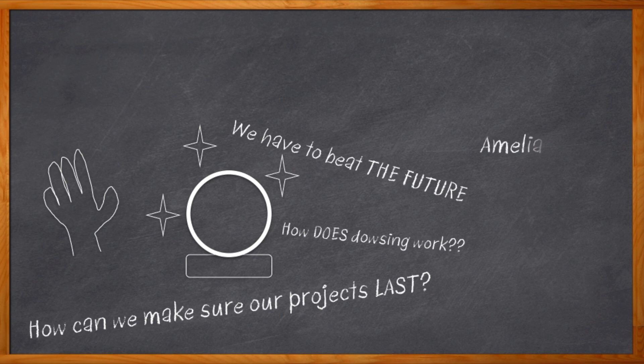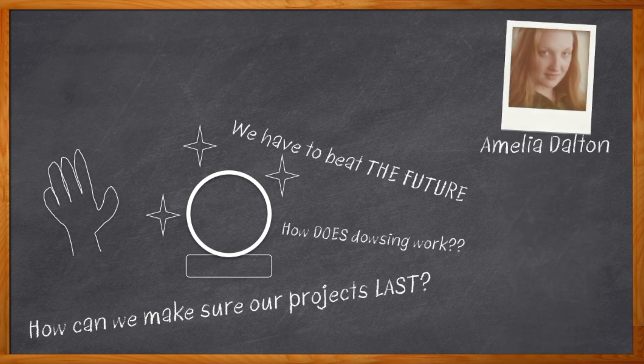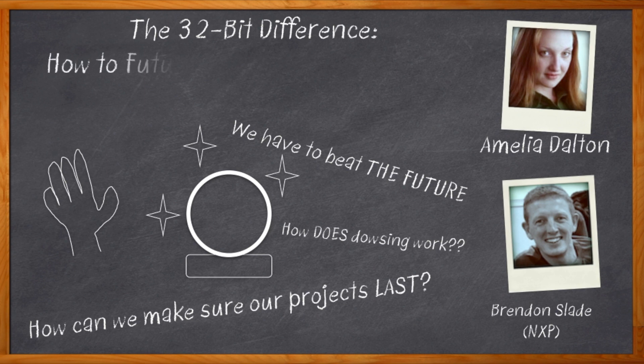Hi, I'm Amelia Dalton, host of Chalk Talk. How in the world can we future-proof our designs? I don't even know where I'm going to have lunch tomorrow, let alone what kind of code density my next design will need, or how hard it will be to migrate my MCU, or what kind of development tools I'm going to need next year or next decade. My guest today is Brendan Slade from NXP, and we're digging into these very issues in today's Chalk Talk.